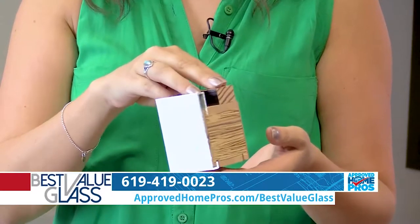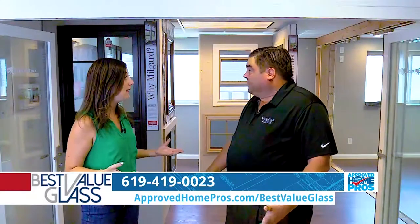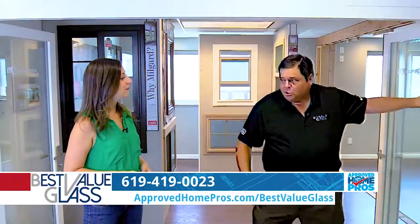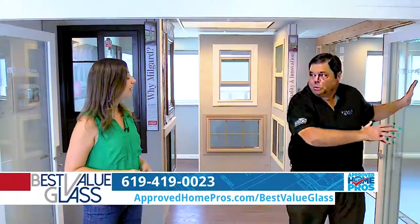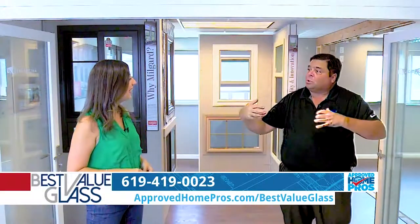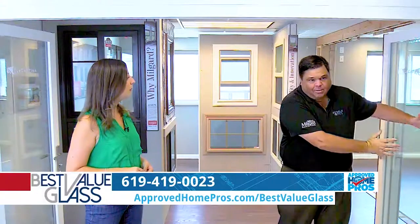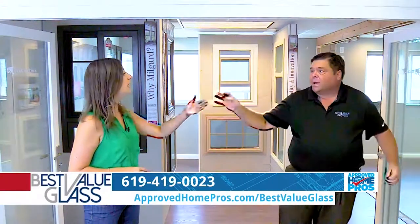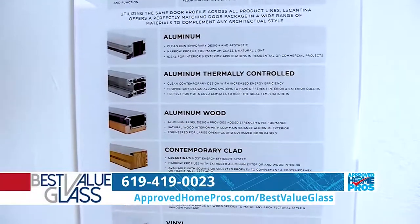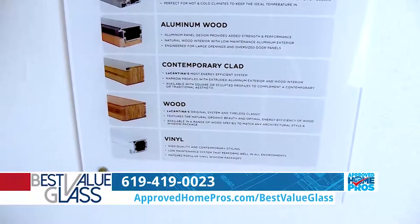How does Best Value Glass help someone choose the right wall for their home? We can customize it however they want. We can actually do a pocket wall where it gets rid of the frame, so the panels will be hidden inside a wall. We can also do a multi-slide where it opens up and the panels slide next to each other instead of folding. The folding is the most popular because it really opens up your space.